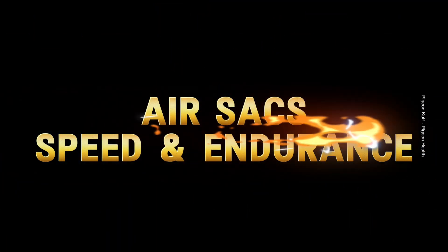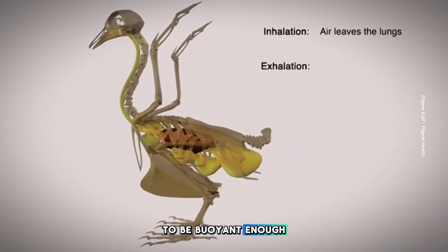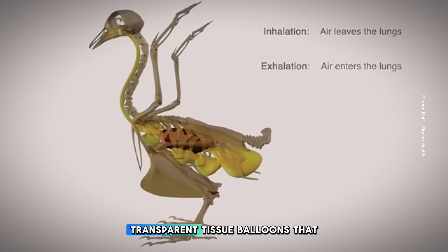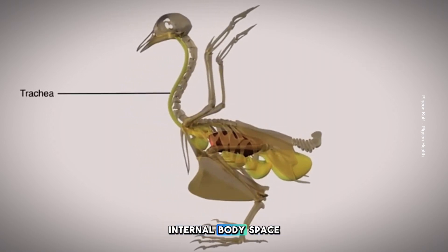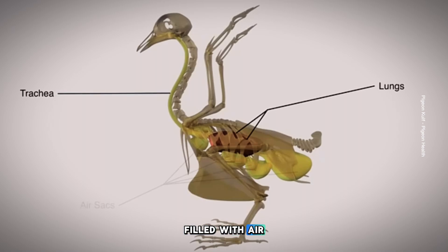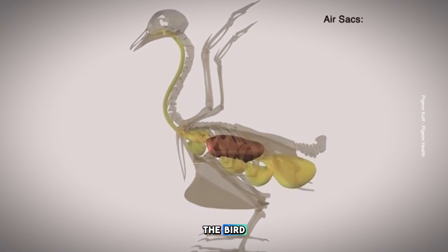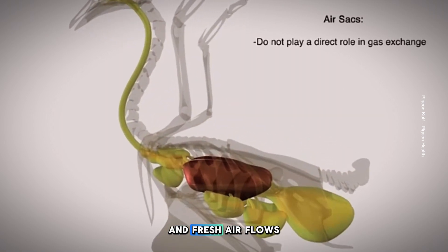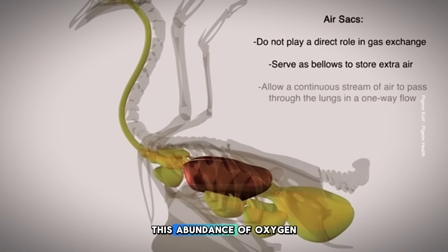Air sacs are an amazing anatomical feature that allows the bird to be buoyant enough to fly. These transparent tissue balloons open off the lungs and occupy a lot of the bird's internal body space. Filled with air, the bird is light and flight is possible. Air flows through the air sacs and fresh air flows through the lungs on both inhalation and exhalation, meaning more oxygen is delivered more efficiently to the bird's tissues. This abundance of oxygen gives the bird the ability for both stamina and speed.